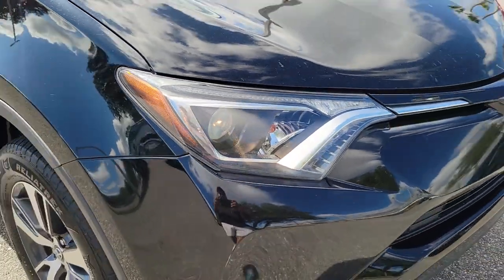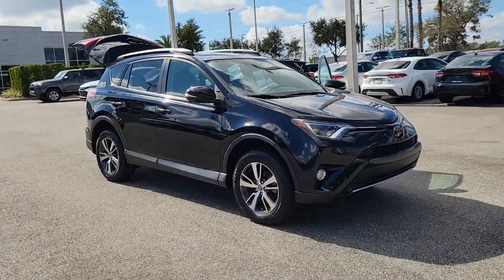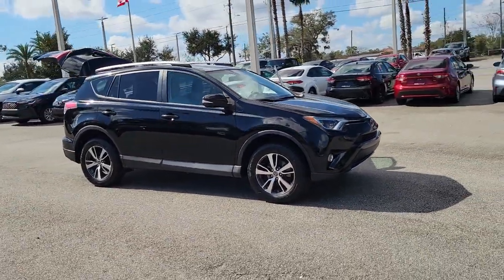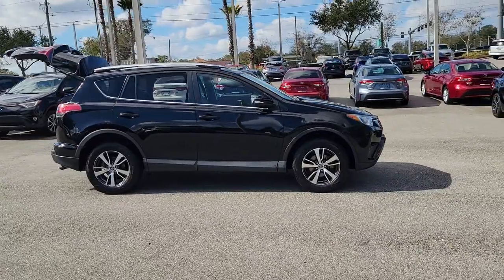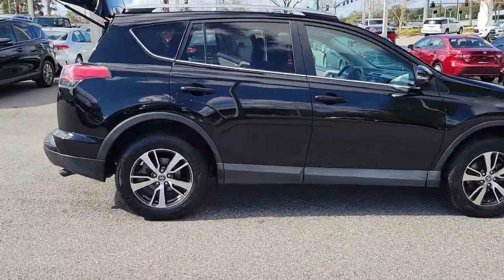Enjoy the view of this 2018 Toyota RAV4. With less than 100,000 miles on the odometer, this vehicle provides excellent value. Here's a refined and capable RAV4 that's got everything you need to make your excursions comfortable and convenient.